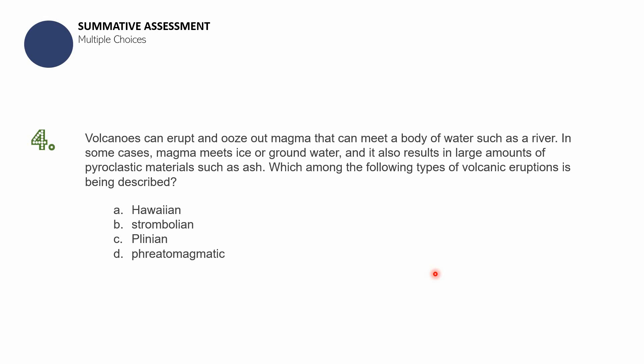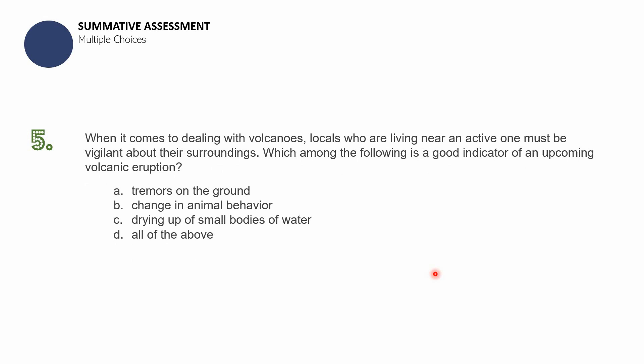Question number five: Locals living near an active volcano must be vigilant about their surroundings. Which of the following is a good indicator of an upcoming volcanic eruption? A — tremors on the ground; B — change in animal behavior; C — drying up of small bodies of water; D — all of the above. This question also teaches you one more sign of an impending volcanic eruption.